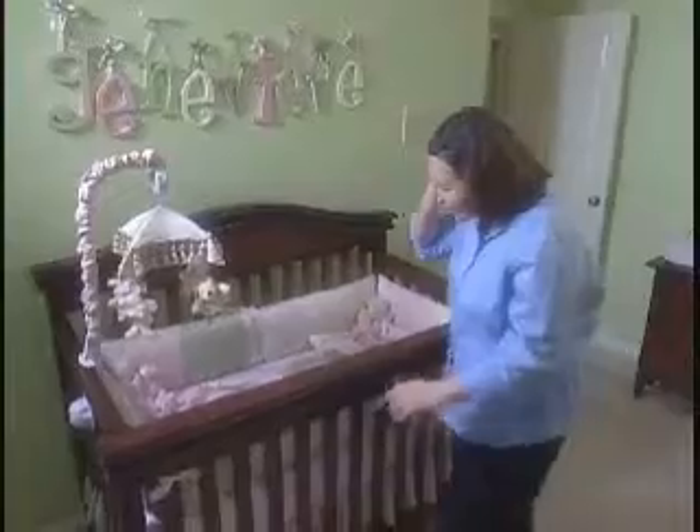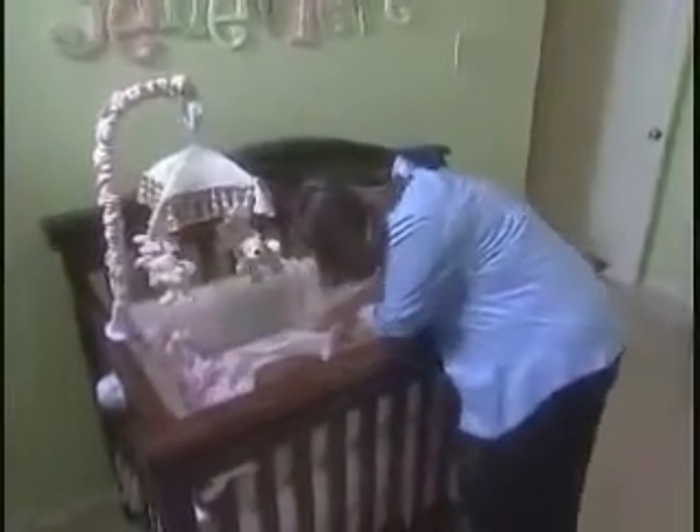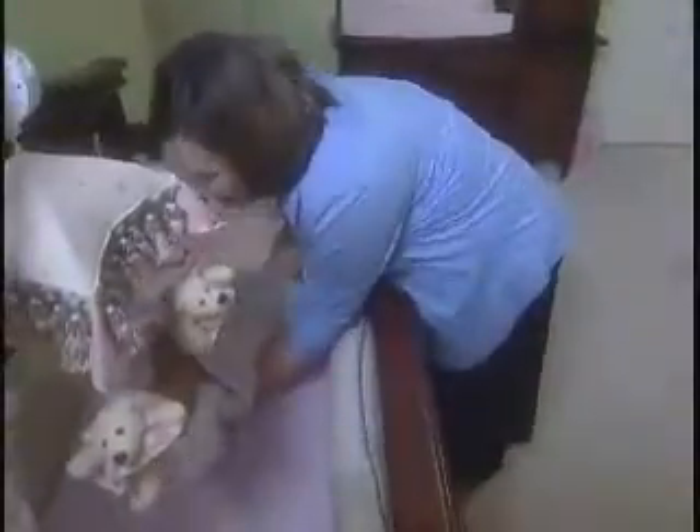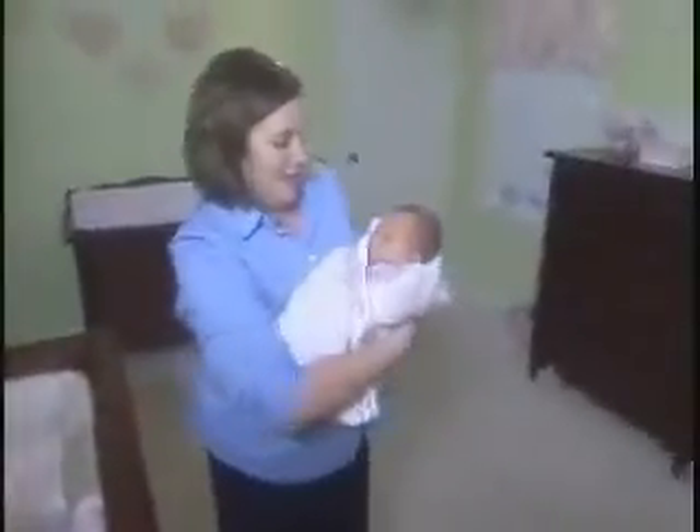Lorene Cacciola joins us once again with the story of how following doctor's orders helped one local woman deal with a complex disorder that occurred late in her pregnancy. It's a happy time in the Stencil household, welcomed into the world with this little bundle of joy, Genevieve. But for new mom Lindsey, the pregnancy was not without complications.